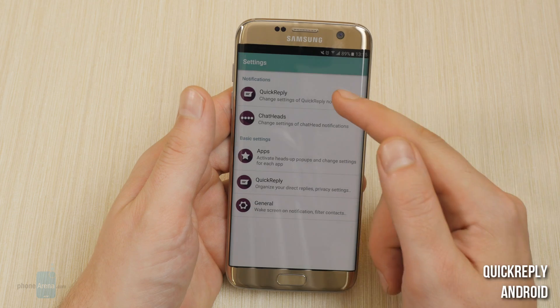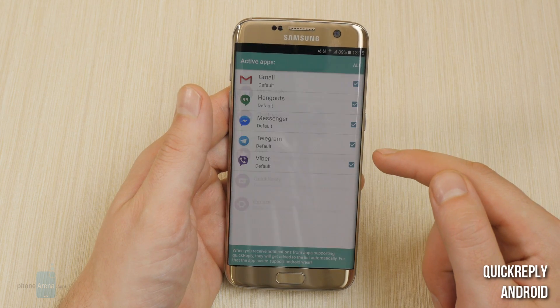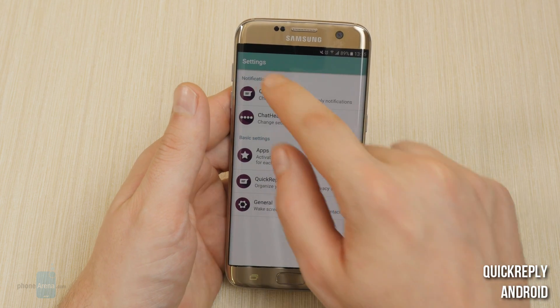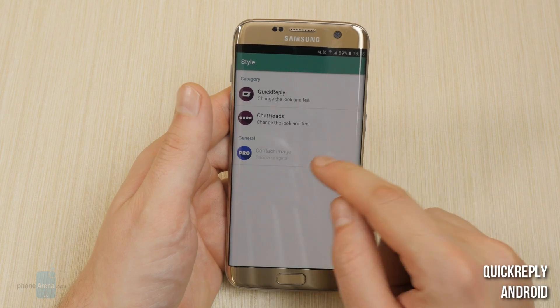Within the app, you get to pick which chat apps get actionable notifications and which not. You get to change the style around a bit, and there are some extra settings locked behind a premium $2 paywall. Pretty sweet app.